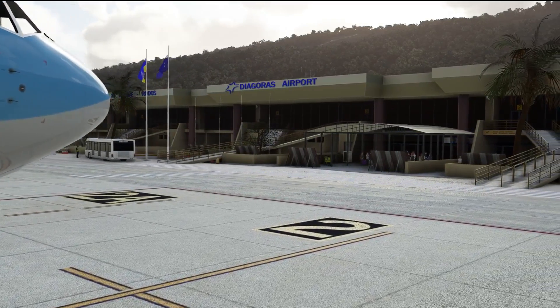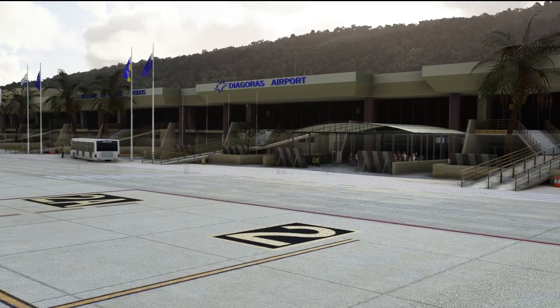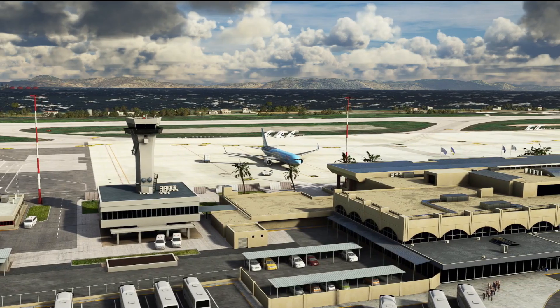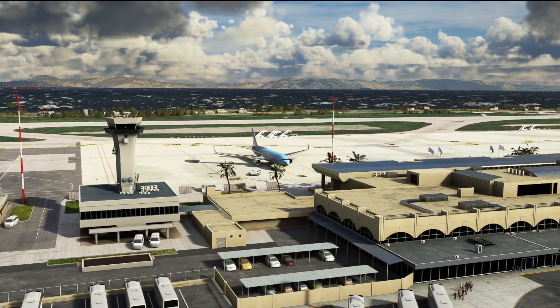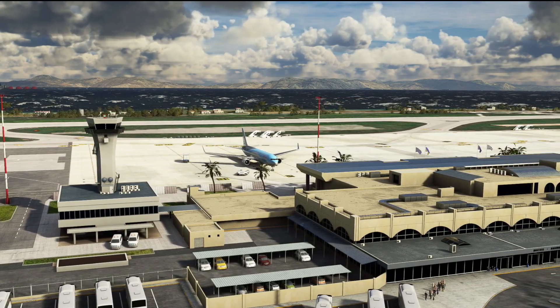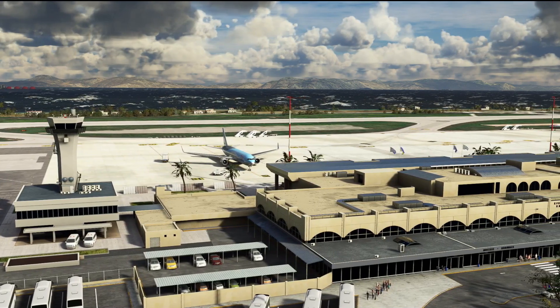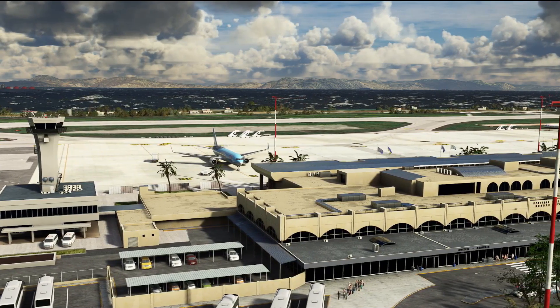Now obviously in a simulator we're sat at home, we've got the internet, we've got apps on our phones, we can get the METAR for any airport in the world at the touch of a button. But if you want to do it realistically, Microsoft Flight Simulator does allow you to do it the same way that real pilots do — and that is of course by getting the ATIS information.